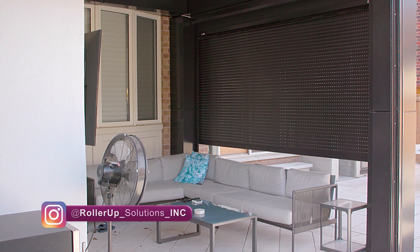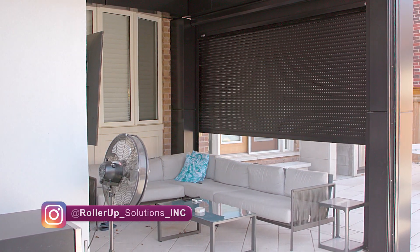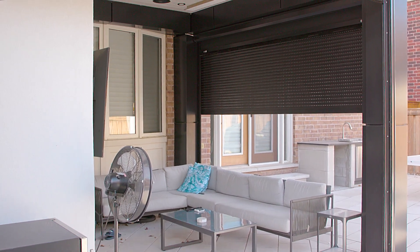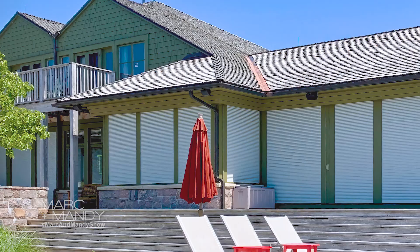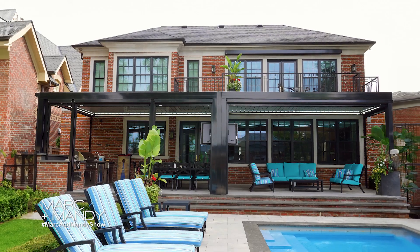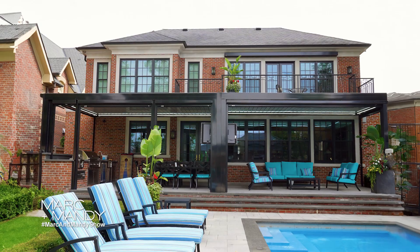The added bonuses of having RollerUp shutters installed on your home or outdoor space: they provide shading, they provide additional insulation to your home to reduce your bills, they also provide UV protection, bug protection, as well as hurricane protection and protection from strong winds.